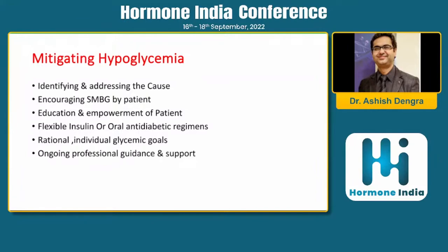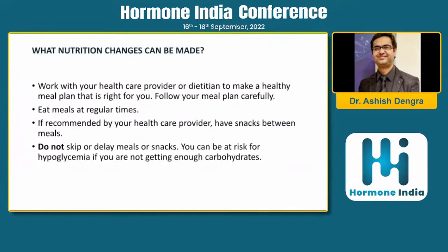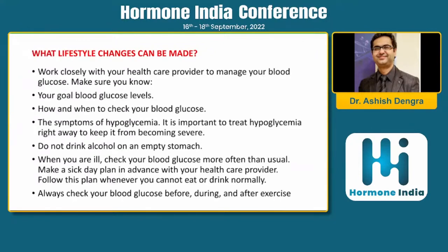Use flexible insulin or oral antidiabetic regimens and don't adhere too rigidly to guidelines for older patients or those going into hypoglycemia. Rational, individualized glycemic goals must be maintained. Ongoing professional guidance and support is very important in all aspects of diabetes management. Periodic nighttime blood sugar monitoring should be prescribed for recurrent hypoglycemic patients. Provide patients with an identification card indicating hypoglycemia risk. Engage a dietitian and ensure patients are provided with meal snacks and taught not to skip or delay meals.